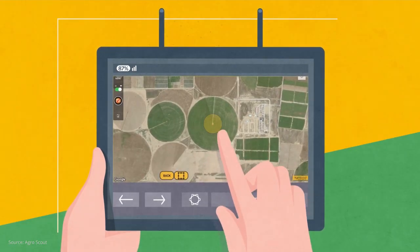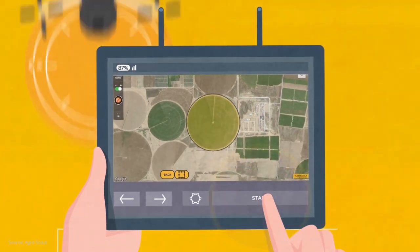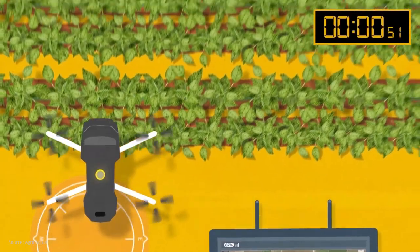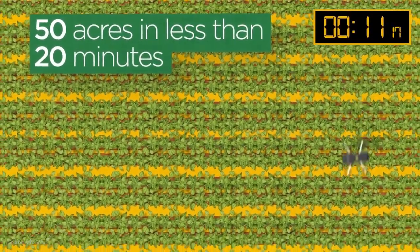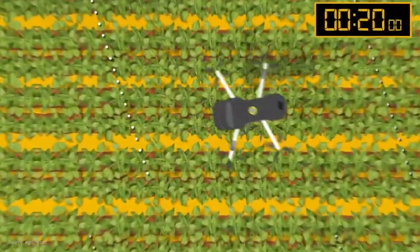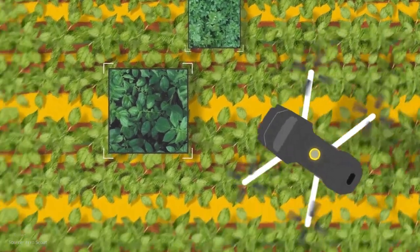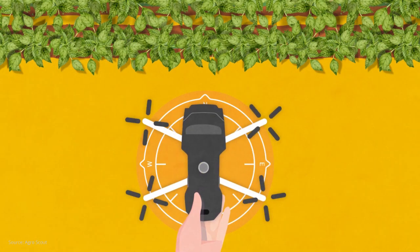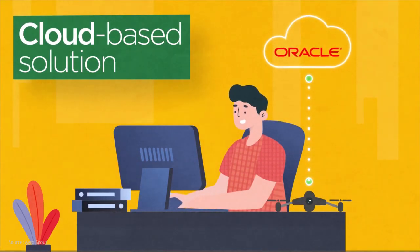Open the app and select the target area you wish to scout, then press start. The app loads the selected flight plan, and the drone switches to autopilot and scans the field. In just 20 minutes, the drone can cover about 50 acres. Skimming over the plants, the drone captures high-resolution images of disease and pest footprints, such as blight. Once the drone lands, the image data is uploaded to the cloud for detection and analysis.